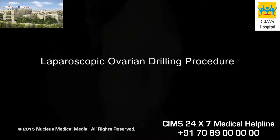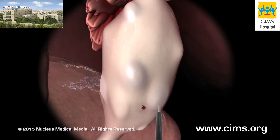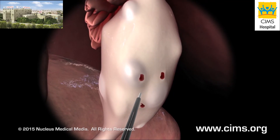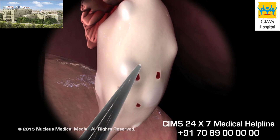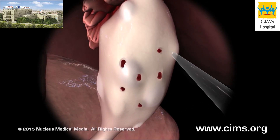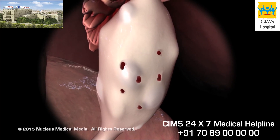If you want to become pregnant and fertility medications have not succeeded in restoring ovulation, your doctor may recommend laparoscopic ovarian drilling. During the procedure, your surgeon will insert a small needle into the ovary and use an electric current to destroy small areas of ovarian tissue where testosterone is produced. Over time, testosterone production diminishes and ovulation may occur.